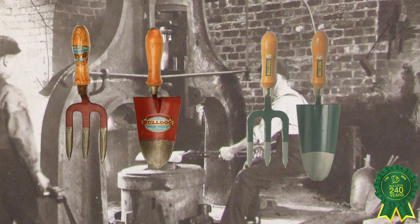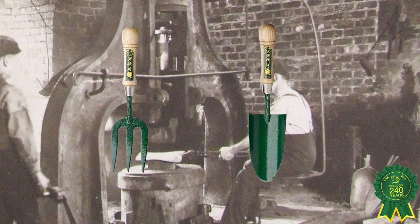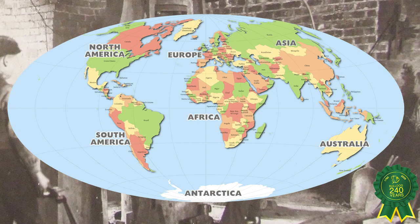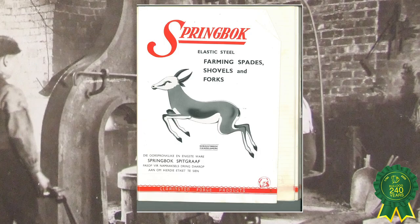While the style and look of the tools may have changed, their quality and strength remain the same. Bulldog Tools are appreciated by construction workers and gardeners around the world and are exported worldwide, from our close neighbours in Europe to countries as far away as South America.